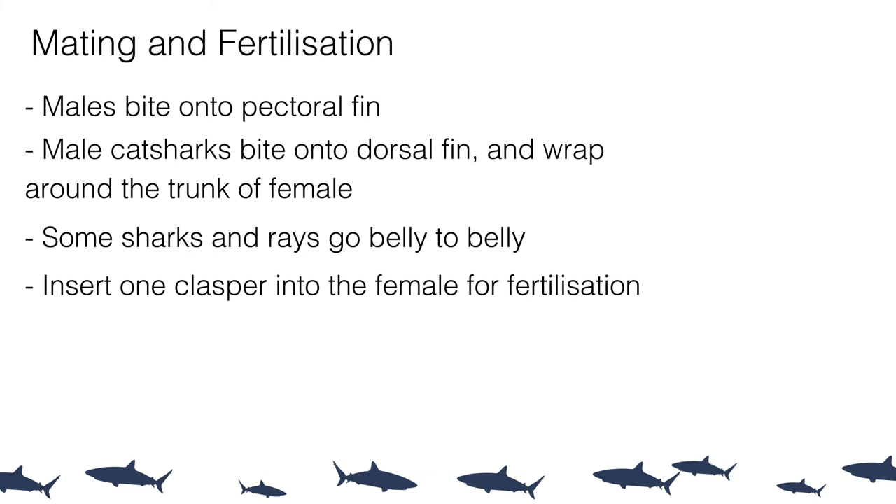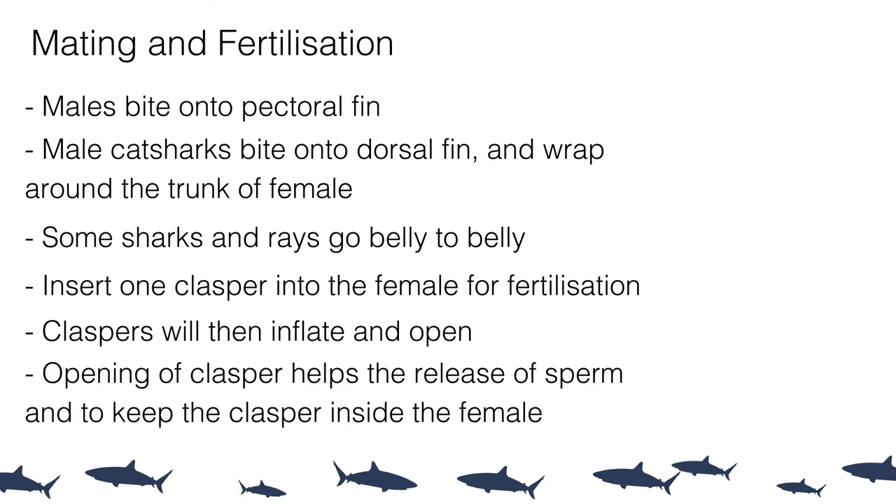Once the clasper is inserted, it inflates and splays open — unraveling from its rolled-up cartilage form — which both assists with releasing sperm and helps hold the clasper in the female's cloacal opening during fertilization. Now that we've covered how sharks mate, the next lecture will look at the incredibly varied ways sharks develop their young and give birth.